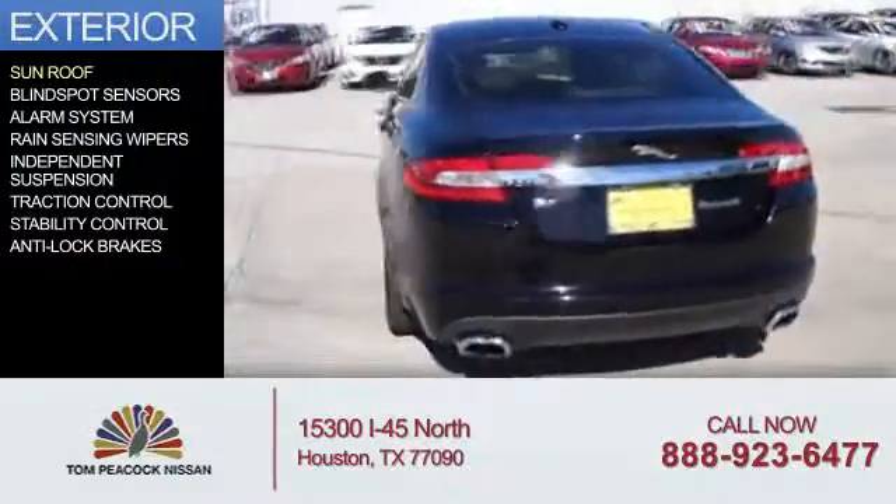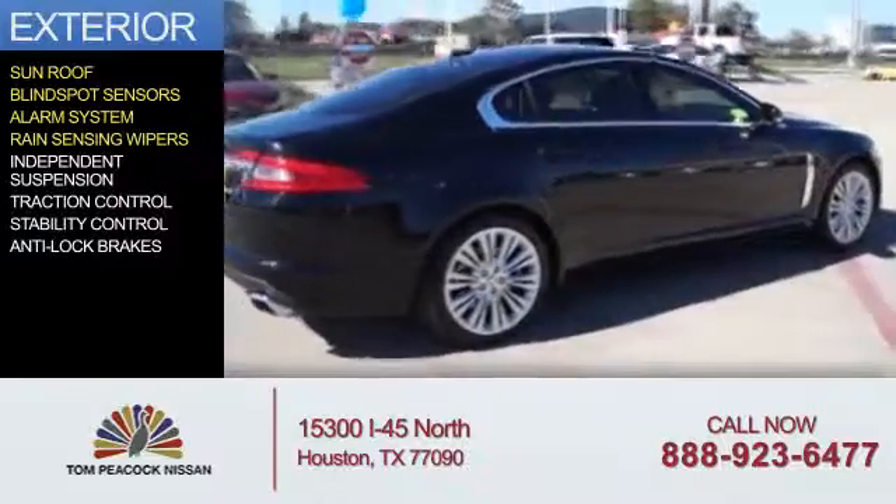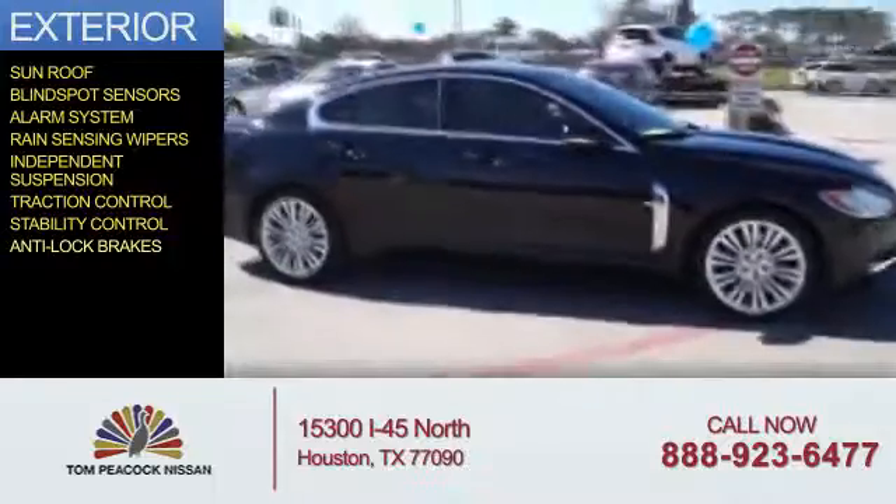The features include a sunroof, blind spot sensors, an alarm system, rain sensing wipers, independent suspension, traction control, stability control, and anti-lock brakes.